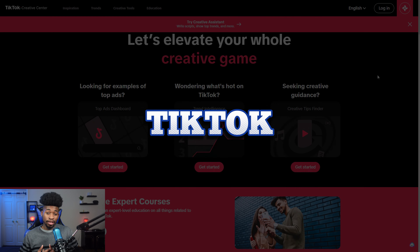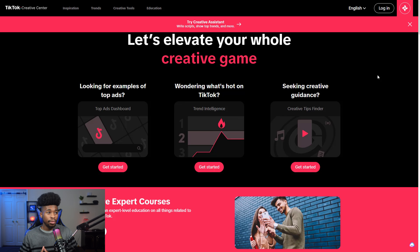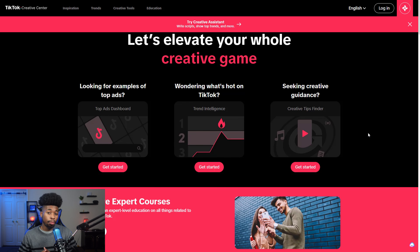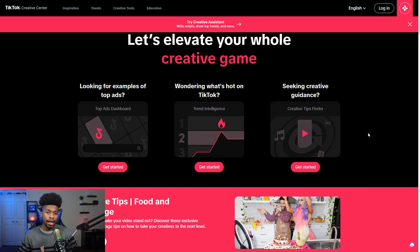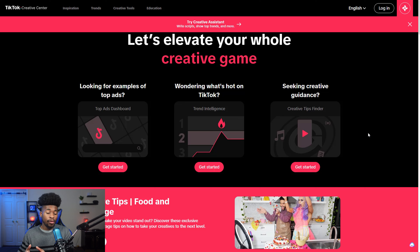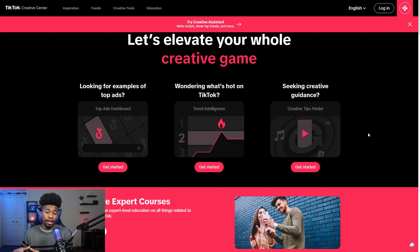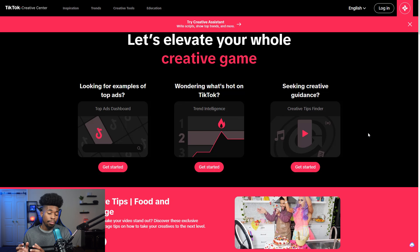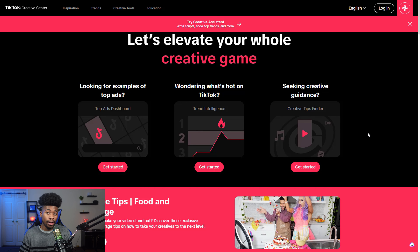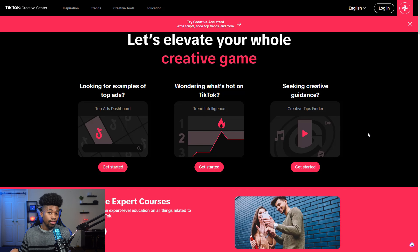The second way to market is TikTok. It's becoming a better platform, though not quite as strong as Facebook in my opinion. You have two routes: organic — buying the product and making one to three videos a day for free — or paid traffic. My strategy is to start organic, and if a video hits 100,000 or a million views, use that video as your paid ad because you already know people like it thanks to organic performance.